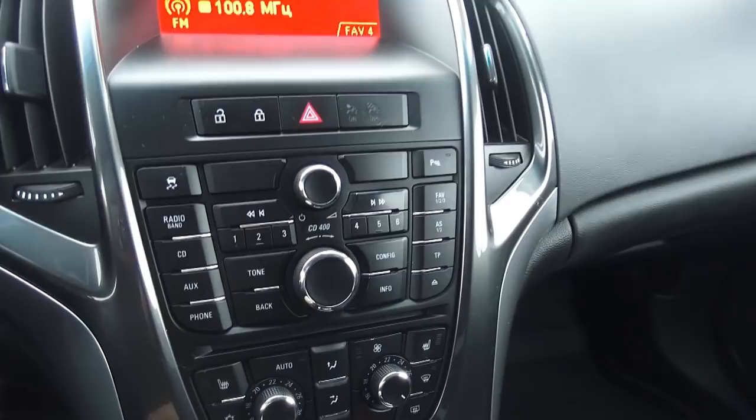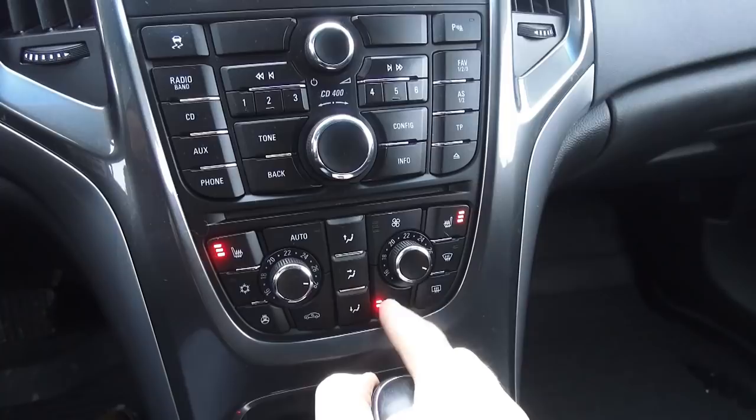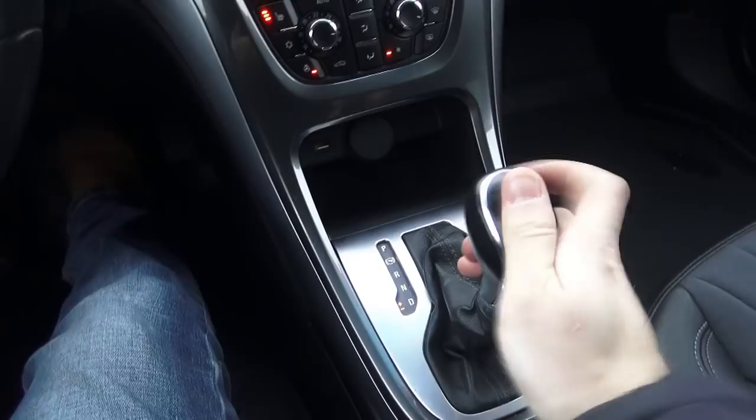CD400 head unit. Dual zone fully automatic climate control, heated seats — three stage — for both driver and passenger. Fan speed right here, front and rear defrost, and recirculation settings. Heated steering wheel, air conditioning on and off, power supply, USB integration. Six-speed silky smooth automatic transmission, manual shifting right here. Leather-wrapped, high quality.